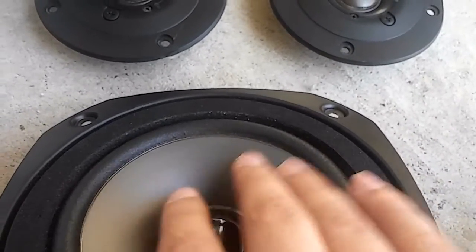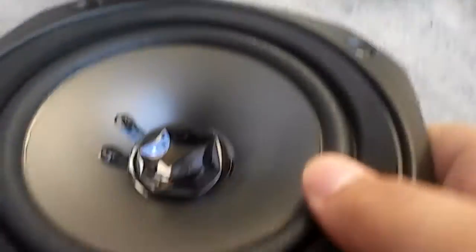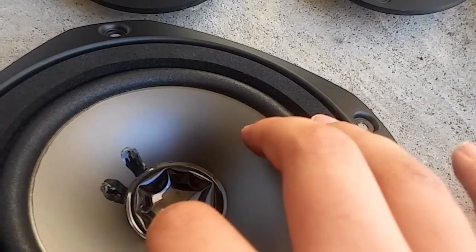The dimples appear if you put too much power to it. Here's the other mid-range — it's got a dimple on it, along with the subwoofers. Both subwoofers got a dimple, except one of them is less minor.